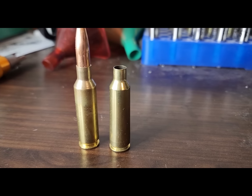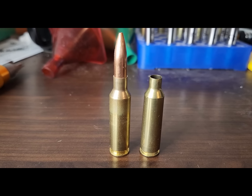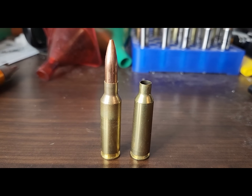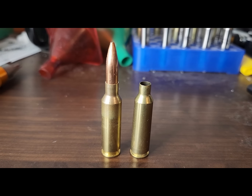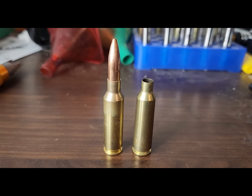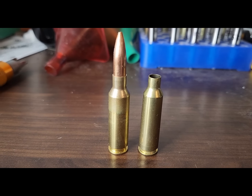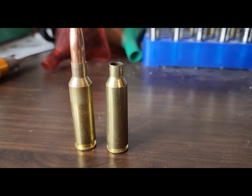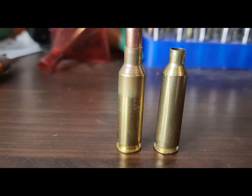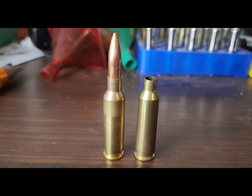On the right is a .22-250 Remington. The .22 Creedmoor is just a necked-down 6.5 Creedmoor. I've always had the opinion the 6.5 Creedmoor is very meh, and the 6mm Creedmoor is better, but I think the .22 Creedmoor is pretty sweet. It mimics .22-250 Remington velocities — actually probably a little bit more — and it has the high BC bullets and the twist rate to be able to do it.